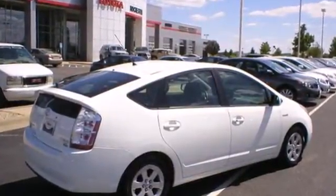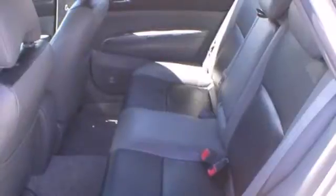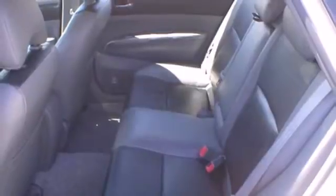It also comes with a six speaker stereo sound system with a CD player, automatic climate control, keyless entry, power windows and locks, and more.